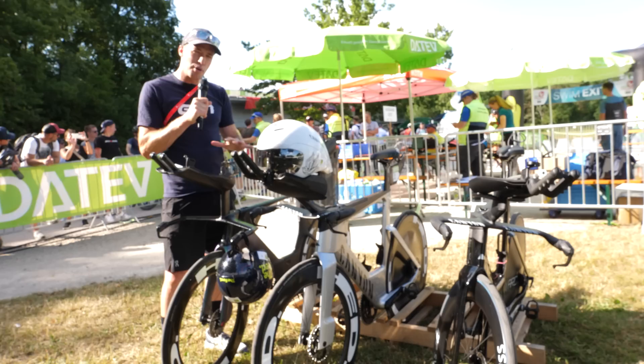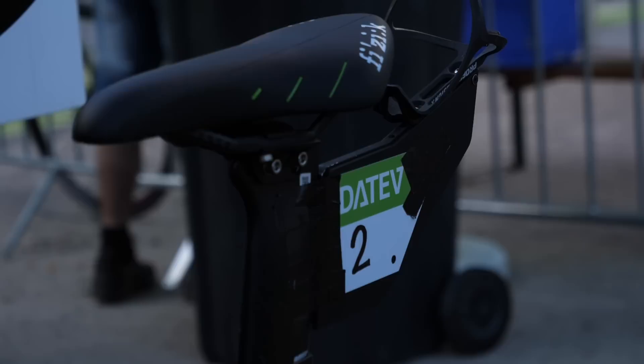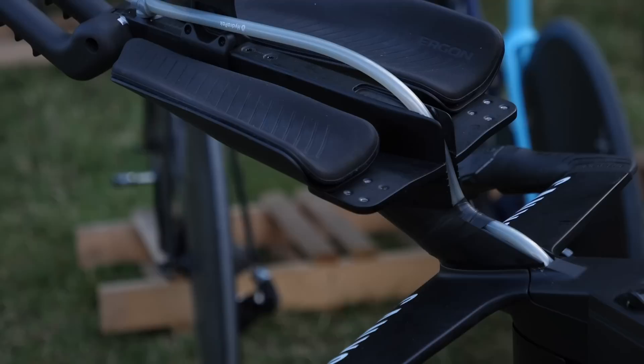We've come now to the pro side of the paddock with some speed machines and no less innovations going on here. We've got Sam Ledlow in number two and Magnus Ditlev in number one, and we're going to look at their bikes. Both of those two Canyons have got these extreme extensions in the front that lean really far forward, both Daniel Bakkegaard and Sam Ledlow, which is kind of unique. You don't see these on many other bikes.